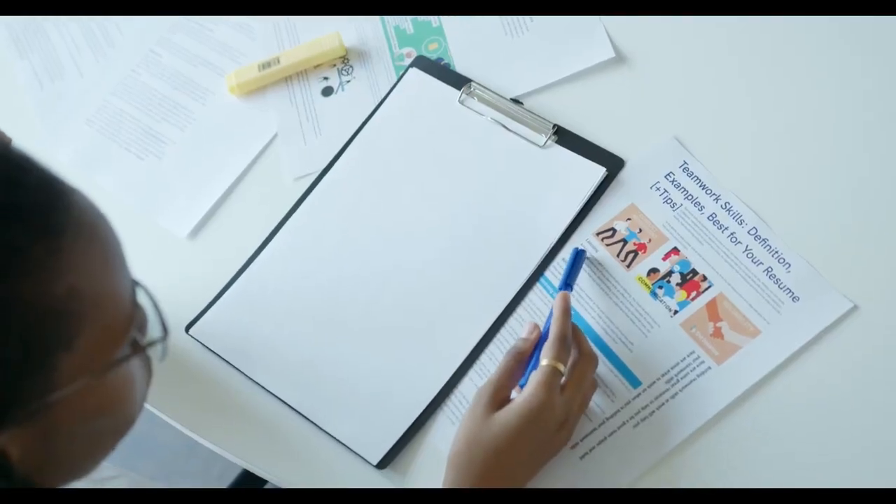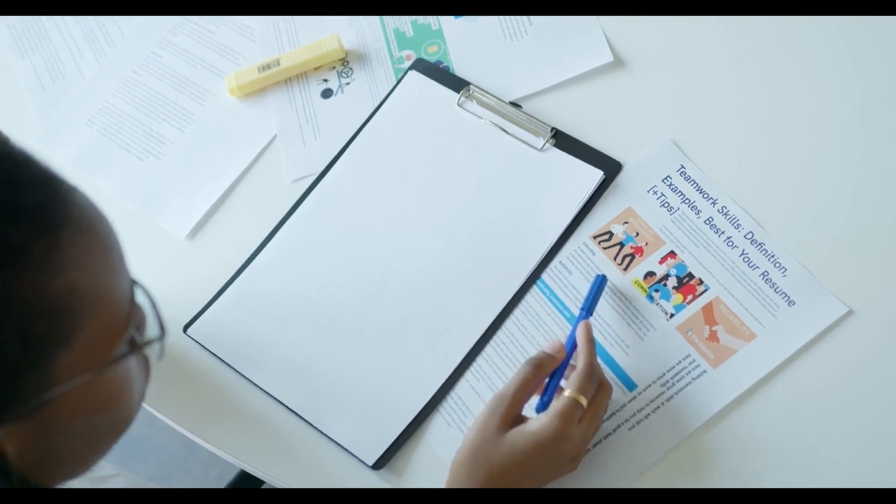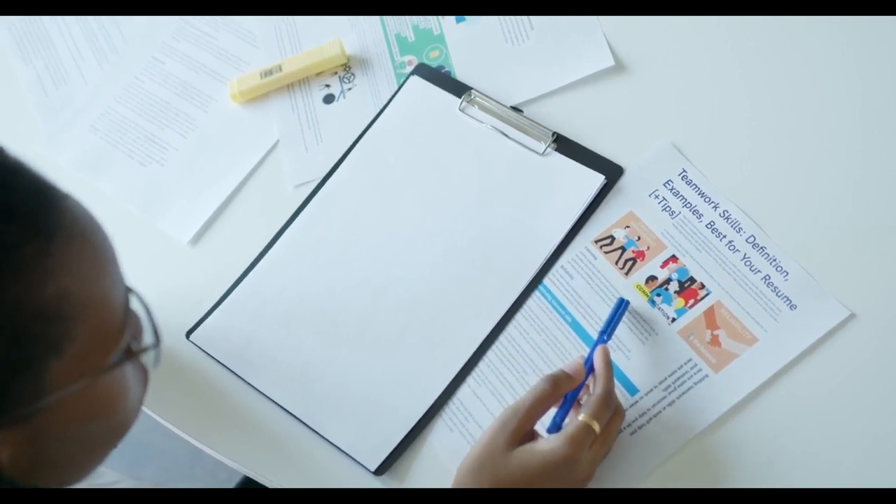Taluna, on the other hand, allows you to earn points for every survey you complete, and you can redeem your points for cash.